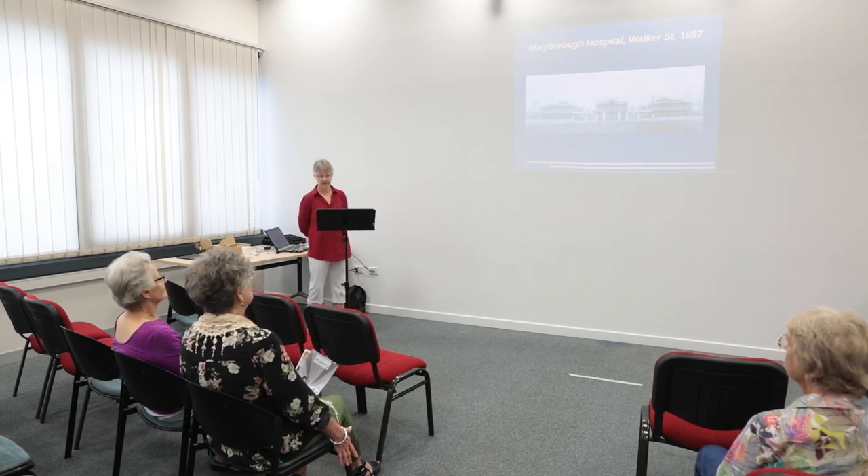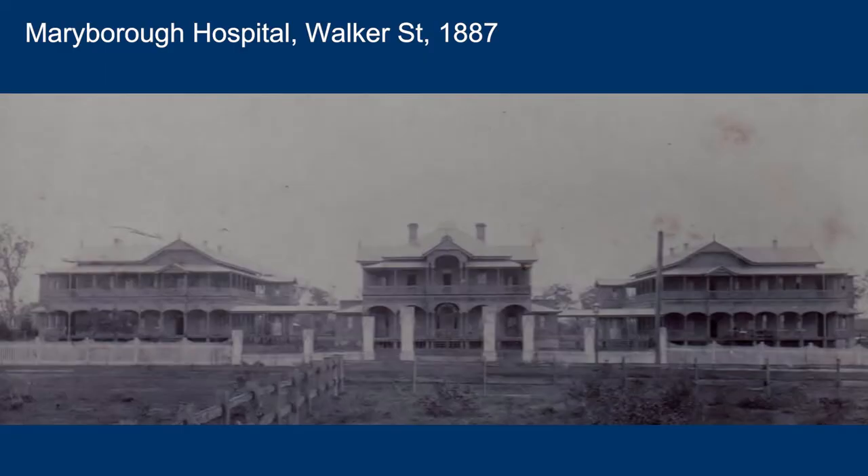Now, only the central block and the east wing on the right were used initially. The west wing was not used properly for patient care until later in the 1920s and 1930s, though the west wing will feature later in this talk. So they built for the future.